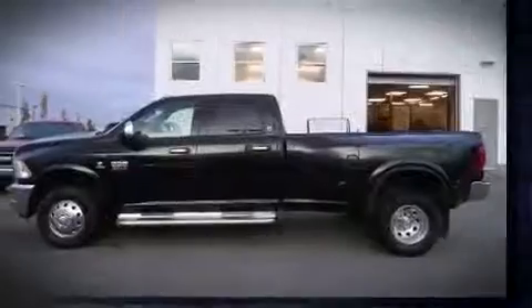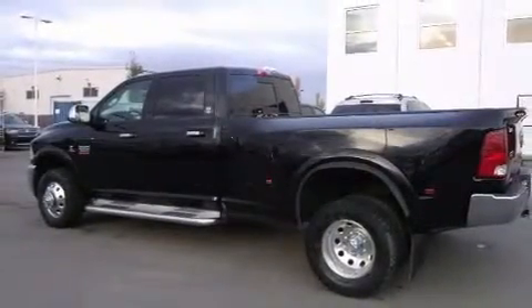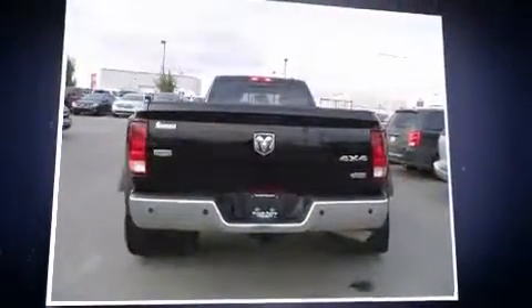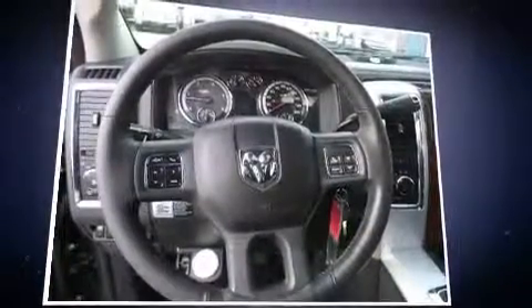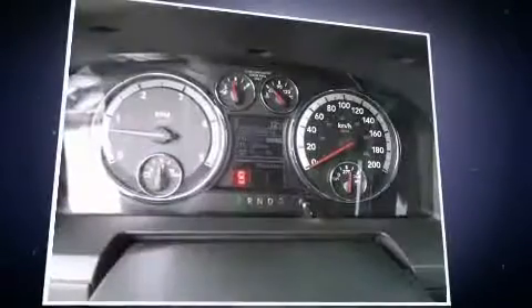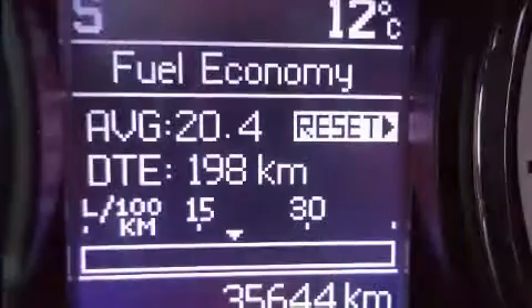Top features include power front seats, one-touch window functionality, voice-activated navigation, a trip computer, an automatic dimming rearview mirror, heated seats, remote keyless entry, and seat memory. Features such as automatic climate control and leather upholstery prove that economical transportation does not need to be sparsely equipped.